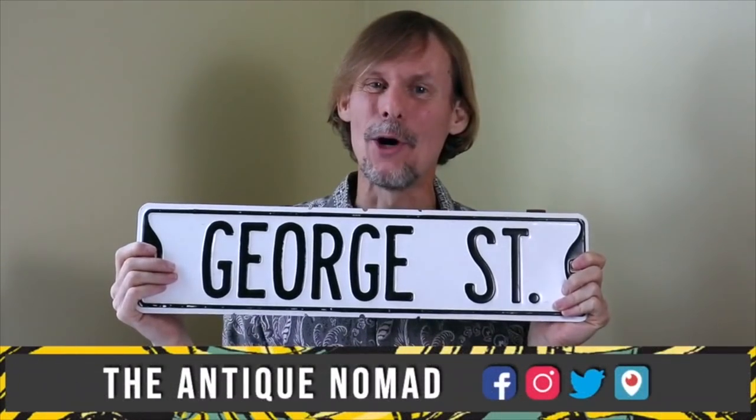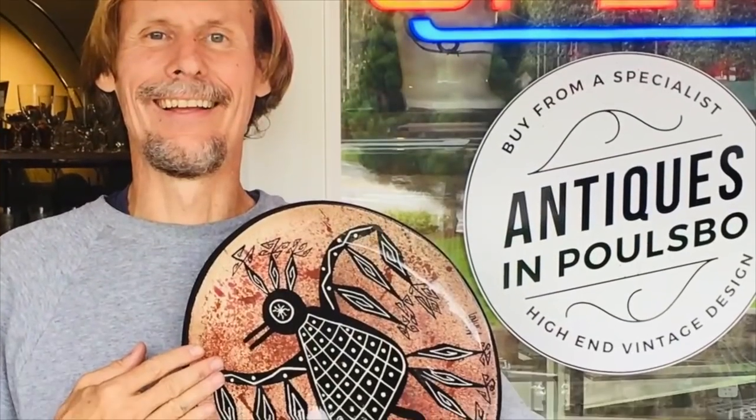Hi, I'm George the Antique Nomad. Come with me as I wander the country in search of valuable vintage, amazing antiques, and cool collectibles. We'll buy, sell, and trade at antique malls, shops, and shows, estate sales, flea markets, thrift stores — anywhere people go to find really interesting things that just aren't made anymore. So, come on, let's go.